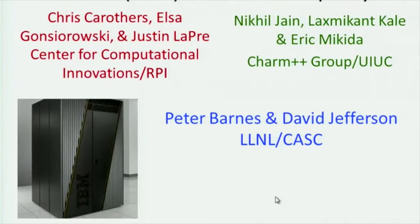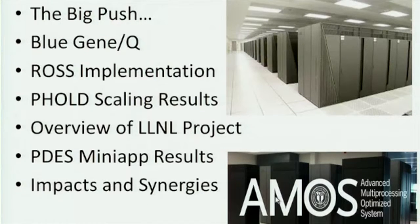I'm going to be talking about some of our activities in parallel discrete event simulation, how this project came to be, and what we're hoping for from it. I'll cover the motivations behind a big push in this space. The simulation system we developed at Rensselaer is called ROS, and I'll discuss its current implementation and then pull out details about what we're hoping to do with Charm++, along with our current scaling results.